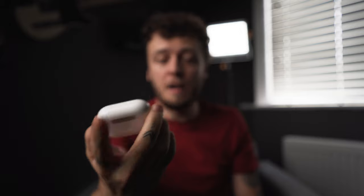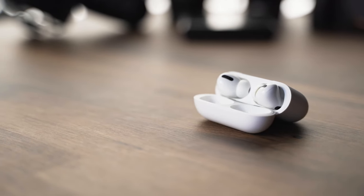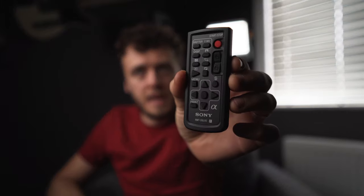AirPods Pro — they live in there. They're not for monitoring audio, but for personal use — if I want to put them on the computer and listen to music while I edit photos, that kind of thing. They're going to live in there. Expensive, but I've got them so I'll use them. And the remote for the Sony a7 III — very useful for starting and stopping recordings. I take that with me at all times just in case I'm ever going to need it.